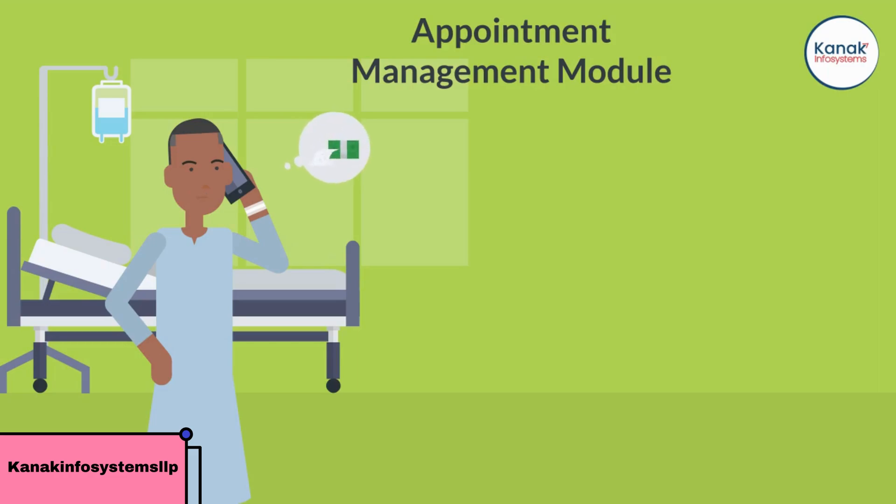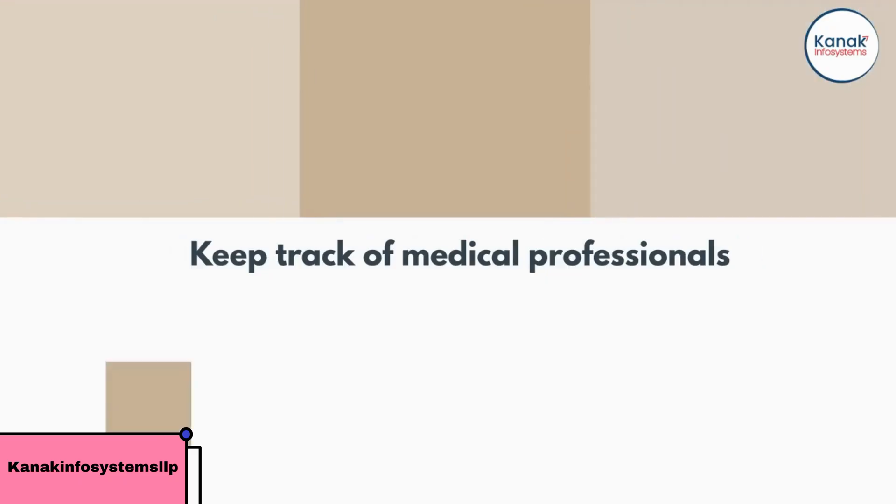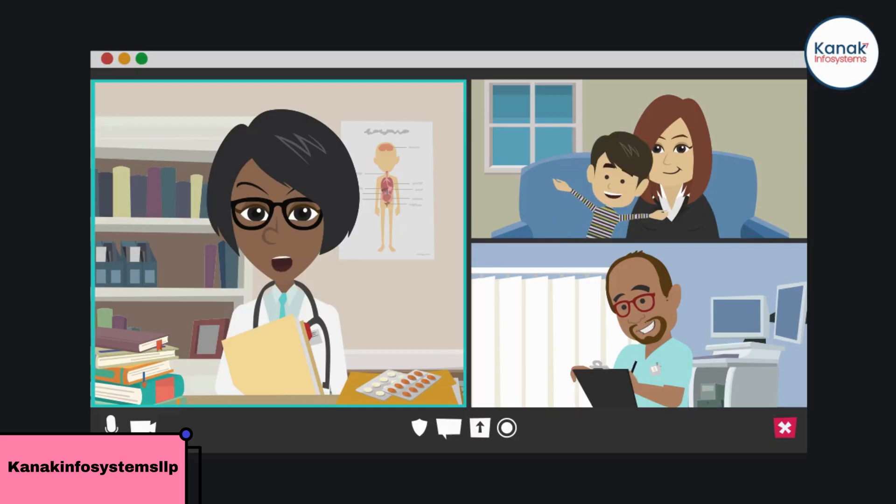The Appointment Management module allows you to manage patient appointments, send reminders, and keep track of medical professional schedules. With Odoo, you can easily book appointments and avoid scheduling conflicts, all while keeping patient records up to date.